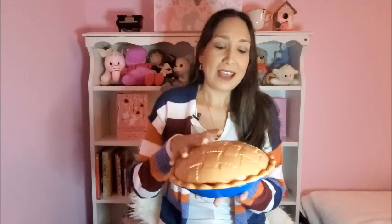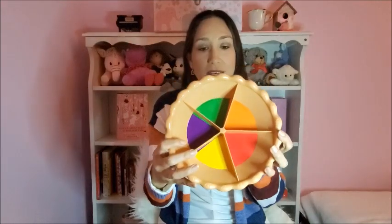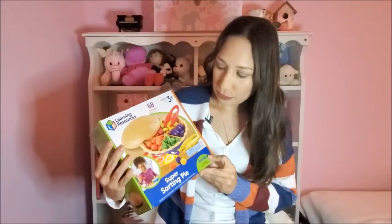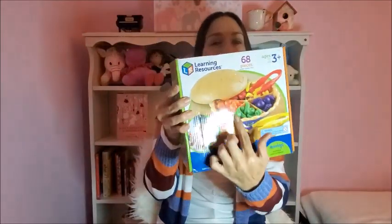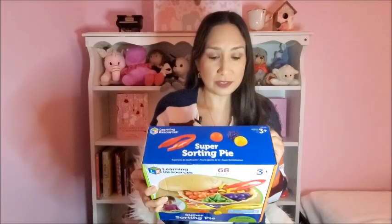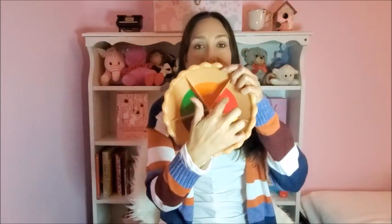The next one is this pie — it's called the Super Sorting Pie. It looks like this and inside it comes with five different compartments. It has five different colors and includes sorting, counting, and color recognition activities, plus tweezers to build fine motor skills. It comes with two tweezers.